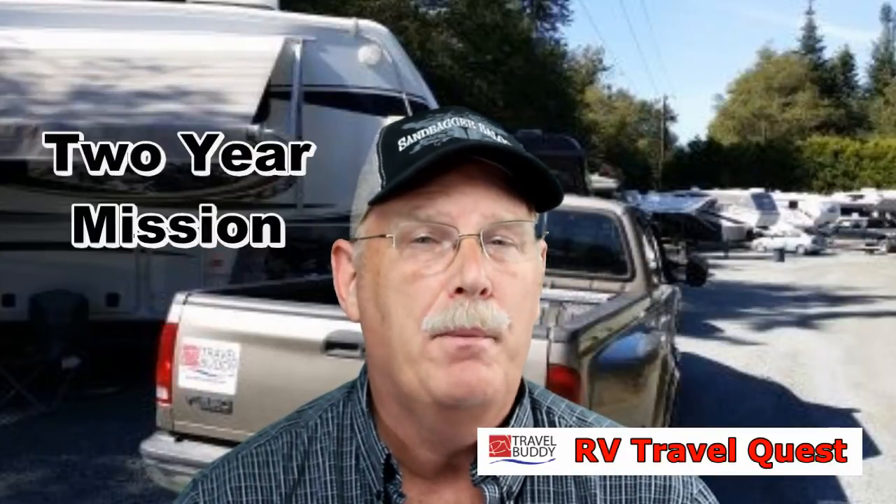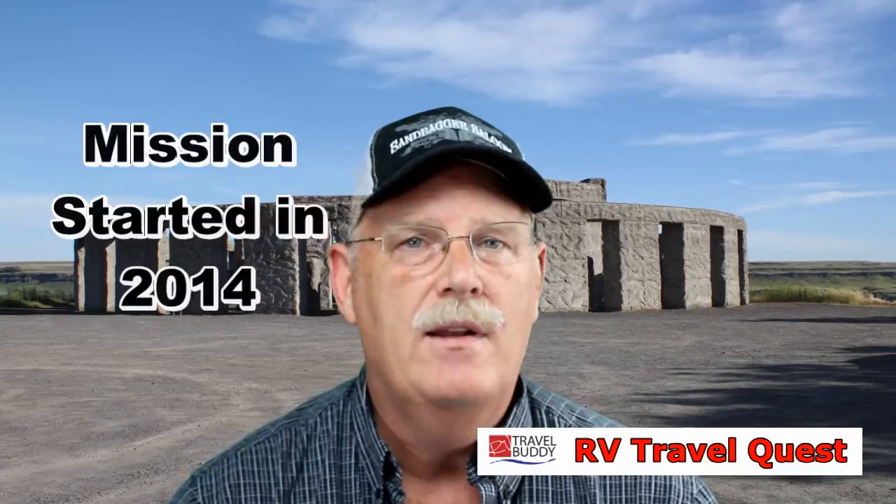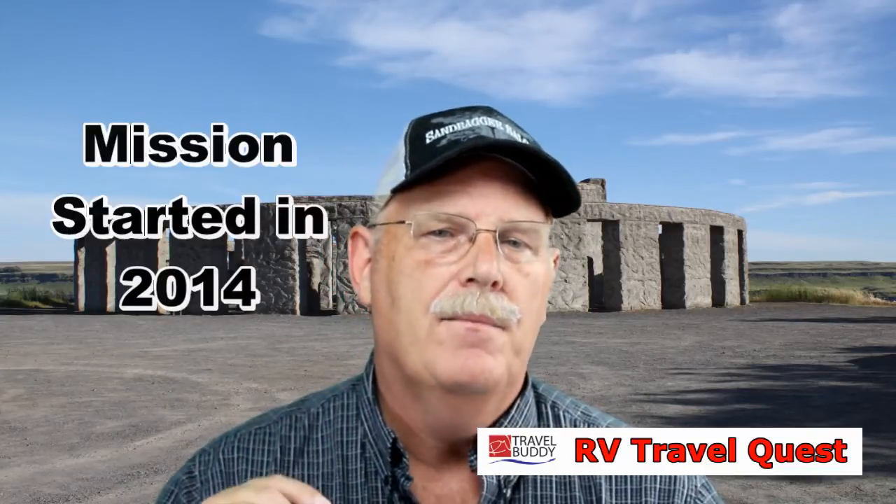I'm Rob and my wife Sherry is my partner. This is the beginning of a series called our mission series. Our mission has been in the last two years to prepare being a full-time RVer. Our series between now and December, coming along as we go, is going to break down how we got to this point.